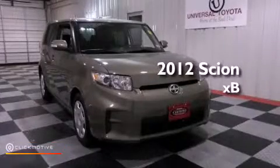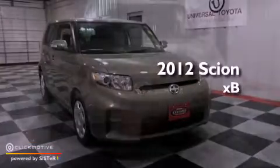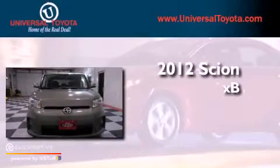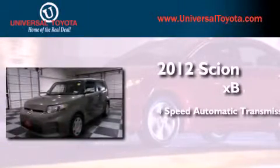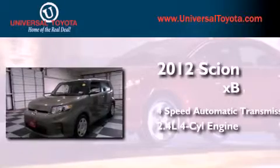This is a certified pre-owned 2012 Scion XB. This hatchback has a four-speed automatic transmission and an inline four-cylinder engine.